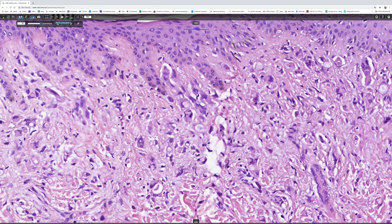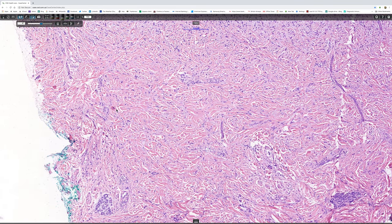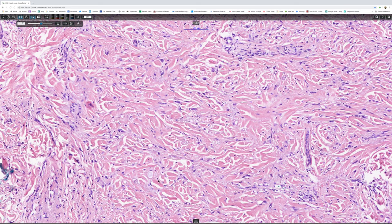I just wanted to look at the reticulodermis to show you that the tumour infiltrate extends all the way through. There's a lovely signet ring cell in the mid-reticular dermis and another one.